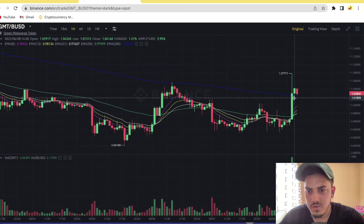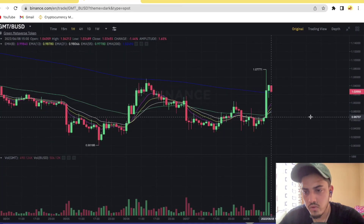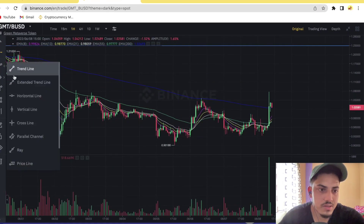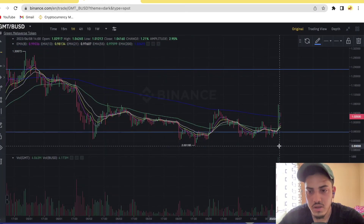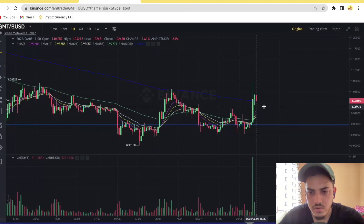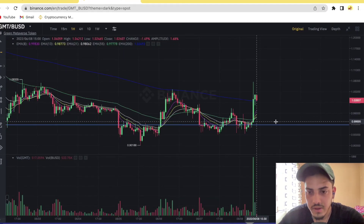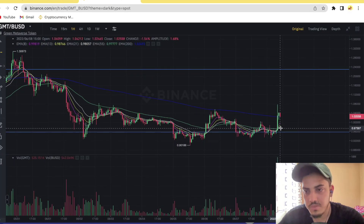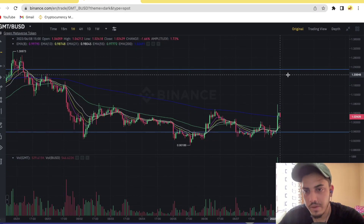Technically the chart is indicating bullish. If the price drops further from here, you can add to your portfolio at 95 cents — that is the strongest support GMT is having right now. If I draw this on the chart, you can see 95 cents is the strongest support level. When to take profit: you can make 20% profit out of GMT if it pumps up to $1.20 — you can take it out there.